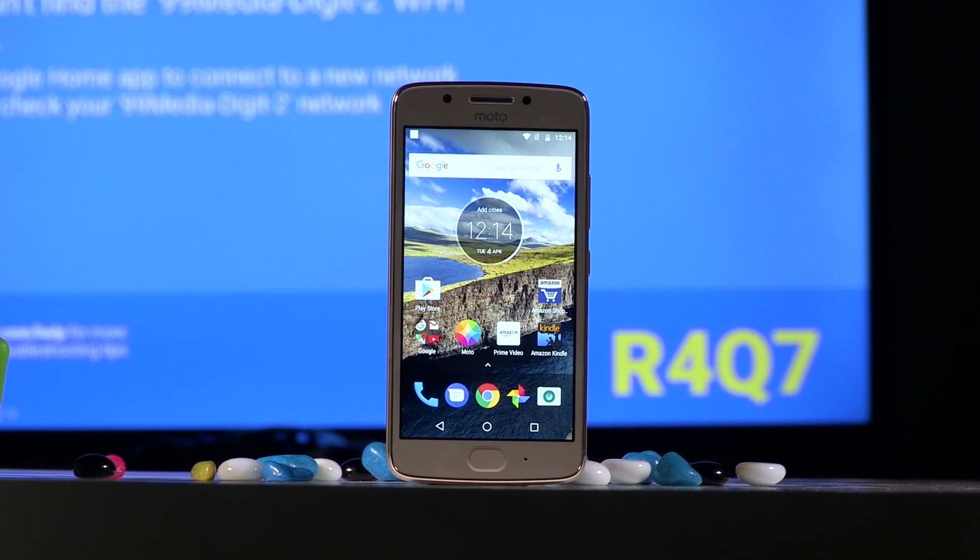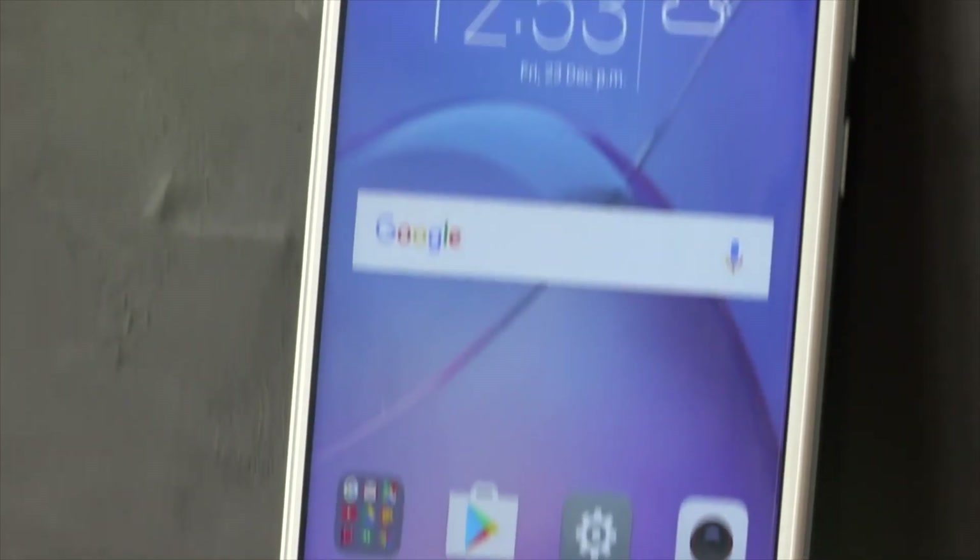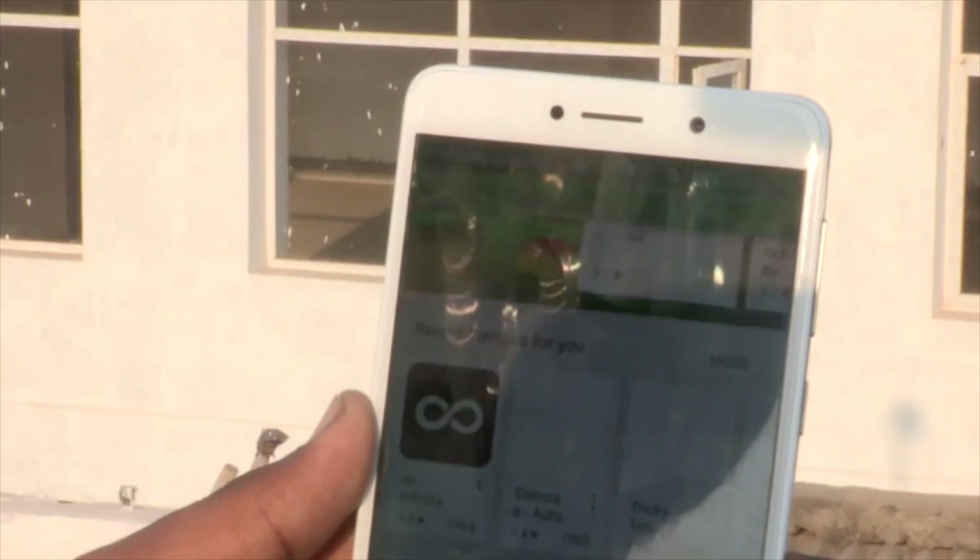Welcome back to digit.in. This is our list of the best phones under 15,000 rupees in India for August 2017, so let's begin.